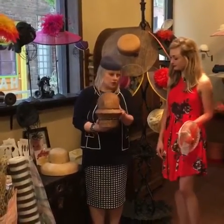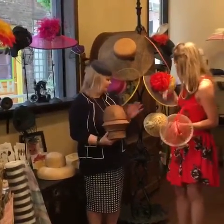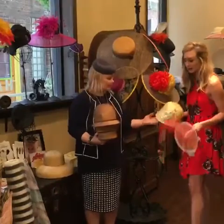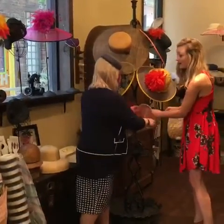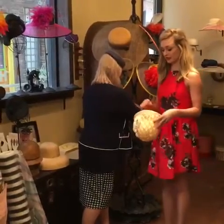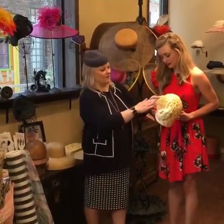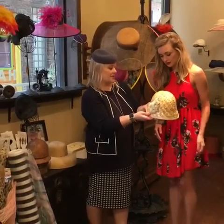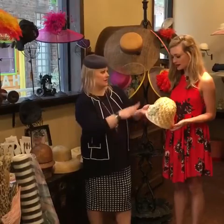That's so cool — this is a cloche shape, which kind of sits really closely to your head. I might try this one on. We might have a hair situation here, guys, after I try these on. But that's so cool. What's that made of? This is actually a vintage cellophane-like material that I found in Australia and then I blocked it in this shape.